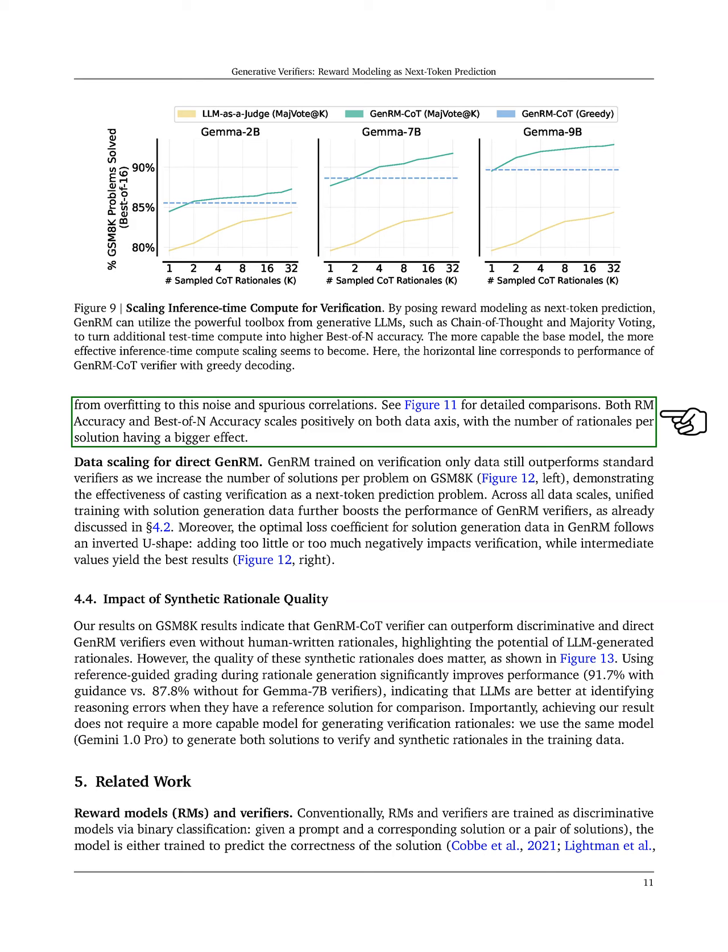When we focus on direct GenRM, we find that it outperforms standard verifiers even when trained solely on verification data, as we increase the number of solutions per problem. This demonstrates the effectiveness of framing verification as a next-token prediction task.